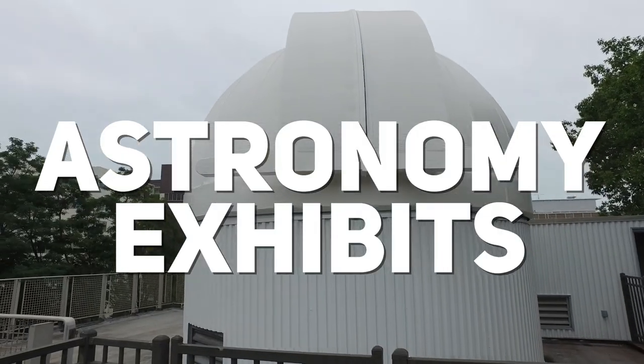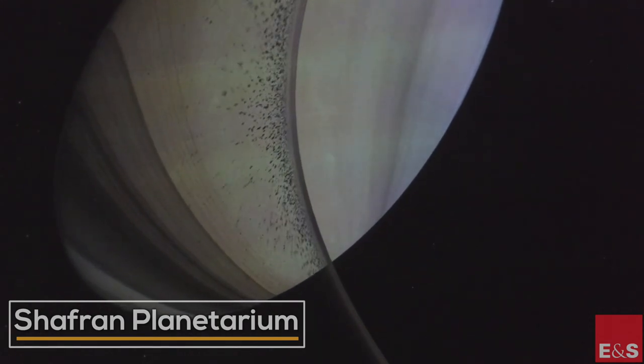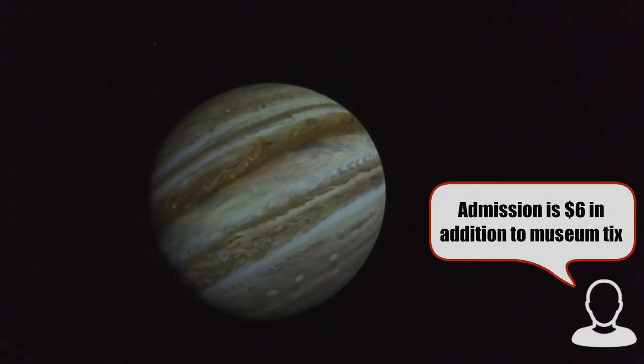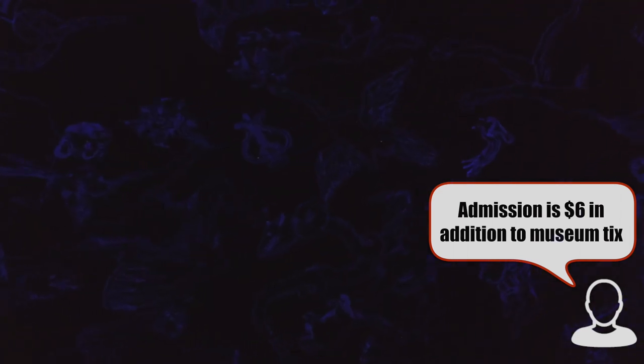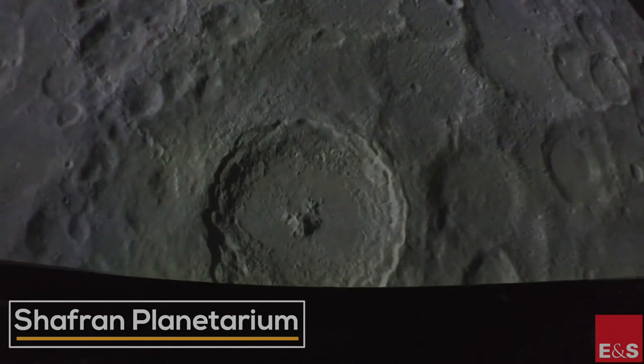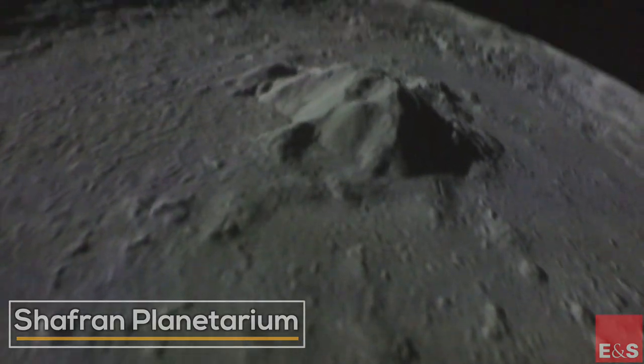The astronomers at the museum have some great experiences to offer. First, the planetarium — in my opinion, the best in Northeast Ohio. That's because the 4K projectors and their powerful software can take you on a tour of outer space. You can see the star constellations, go through the rings of Saturn, and see the surface of the moon or Mars.